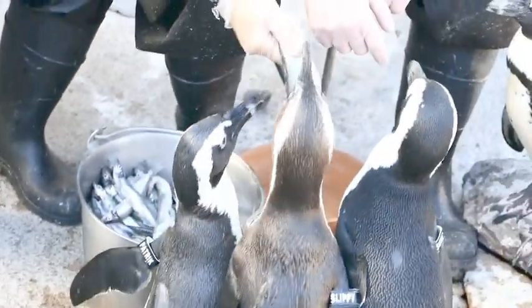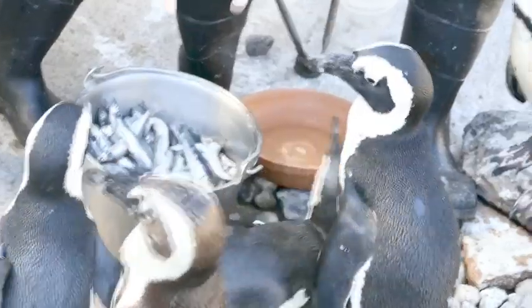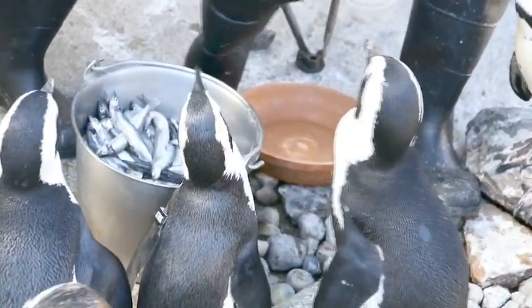The emperor penguin is the largest penguin. It stands four feet tall and weighs 90 pounds. And if you saw Happy Feet and watched the penguins, it was based on the emperor penguin.